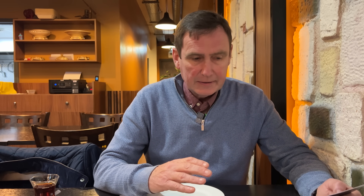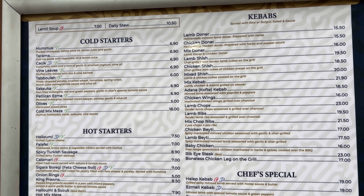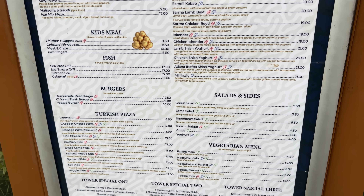Now I had a look at the menu. What I've decided to do is go for their lunchtime special, available between 10am and 3pm. What I like about it - three course meal, £13.90. I'm going to go for the hummus as a starter, for the main course the lamb doner, and for dessert baklava. If you only want one course it's £11.90, two courses £12.90 - really good value for money. The menu itself is really extensive with loads of options.